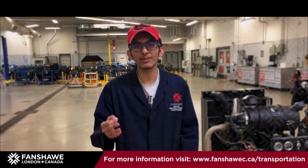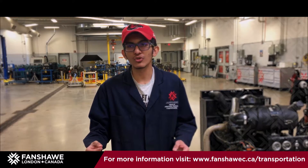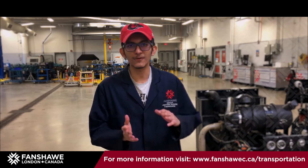My name is Darshan Patel. I'm from India. The best thing about this course is they focus on hands-on experience. We have the same amount of practical classes as theory classes, and then we try it out in the lab.